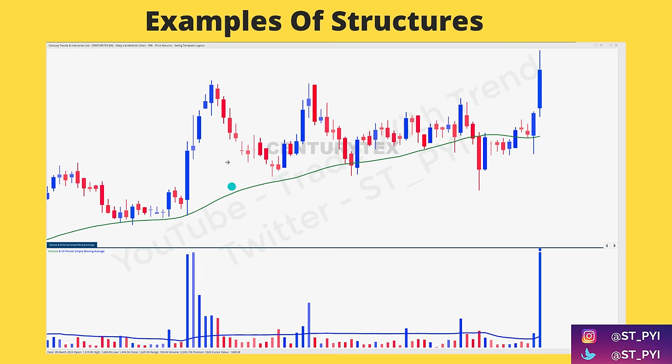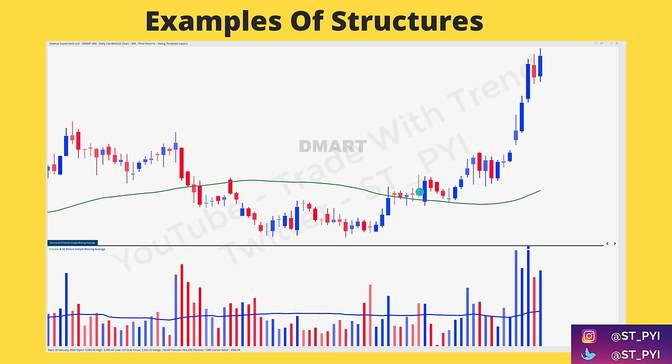The fourth structure is Century Textile — same template. As it moves above the 50 DMA, look at the spike in volume. As it moves lower, look at the volume contraction. Again it pulls back to the 50 DMA — look at the volume contraction. Then it falls below the 50 DMA, still consolidation in volume, and then you see one more breakout into all-time high with a decisive volume spike. This is testing the 50 DMA and then breaking out decisively after forming some kind of contraction.